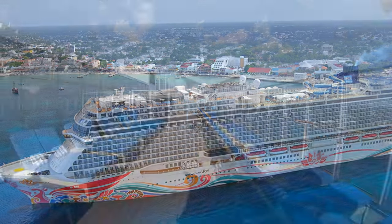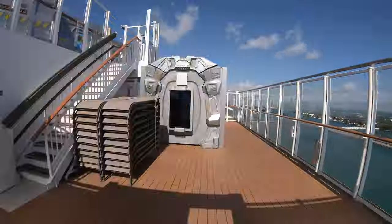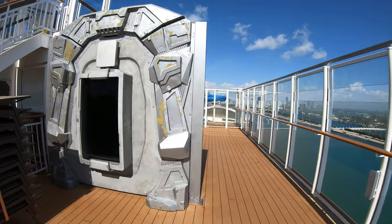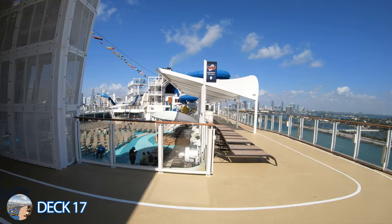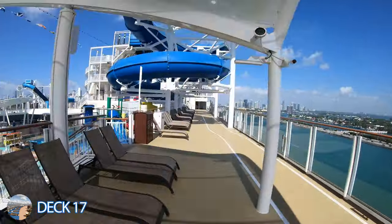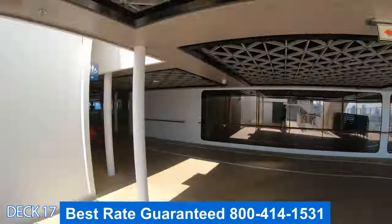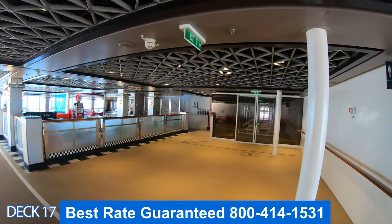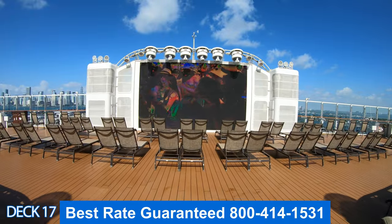Let's head back to the front for a quick preview of the upper decks. Right here is the Vibe Beach Club. Above the Vibe Beach Club is the laser tag area. Straight ahead is the main pool area we already saw. Up above are the water slides and to the left is the aqua park. Over toward the back is the American Diner, and all the way at the back is Spice H2O.